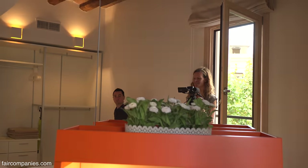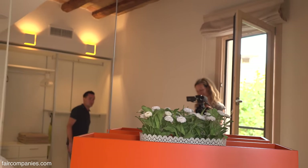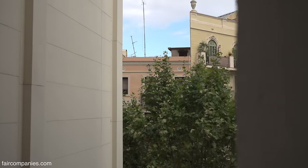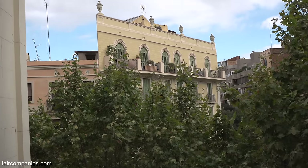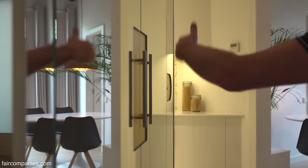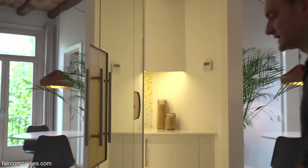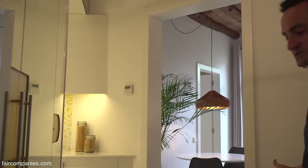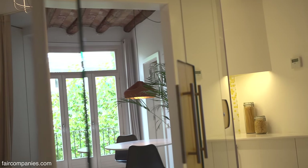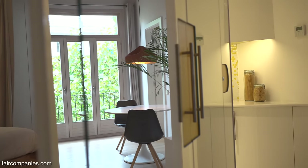You're bouncing the lights around — you can see the reflection here of the trees and the buildings, whereas here you'd just get a plain wall. We wanted to get the life of Barcelona into the apartment. This is also a natural barrier for the kitchen area, so you don't feel like you're walking in on the kitchen — you feel like you're walking into a hallway.